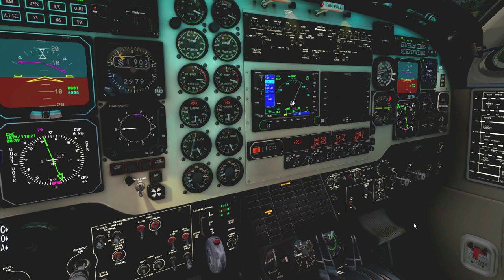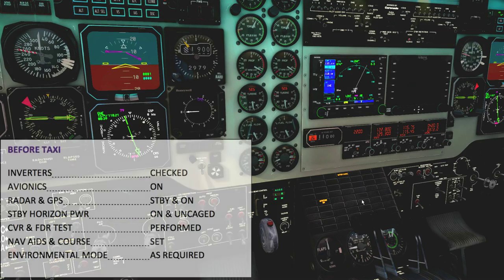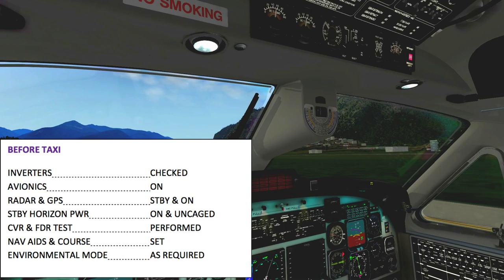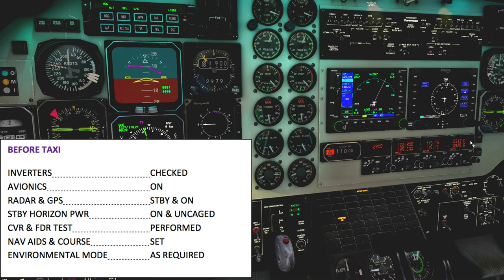The environmental mode — for now we're going to set it to off for departure. We are ready for taxi, but I need to complete the before-taxi checklist. Inverters are checked — fine. Avionics is on. Radar and GPS is now on. Standby horizon power is okay. Flight directors and avionics are set — need to tune. 313 is the Absam NDB, 420 is the Innsbruck NDB — now all set.